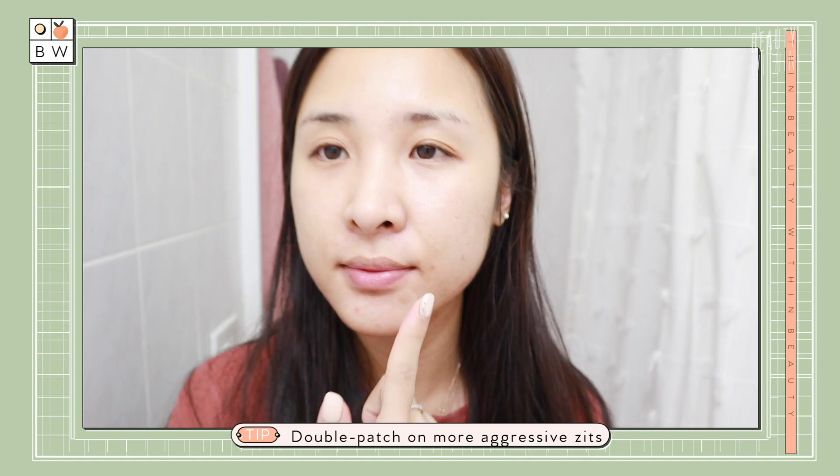Typically I don't wear makeup on that area because the sticker itself is translucent and skin-toned. Once again, you have the patch to clean it — you wouldn't want to apply makeup and then put it on again. It kind of defeats the purpose.